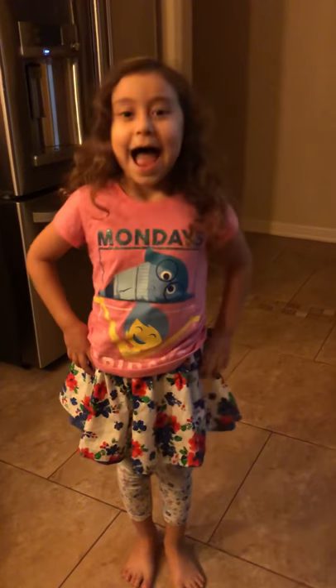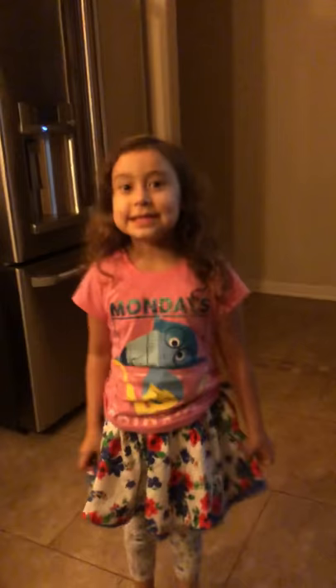Hi guys, this is my first vlog and this is my house tour.